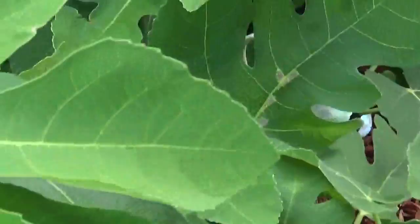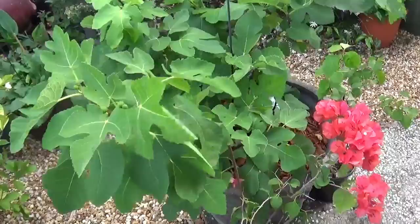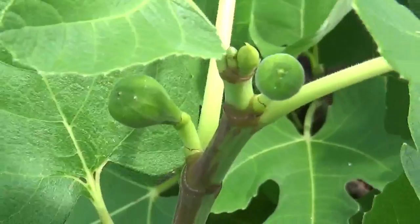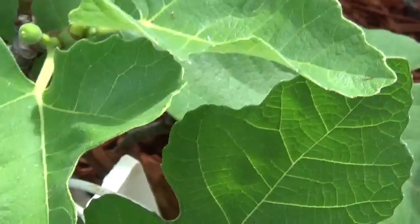This is a fig tree that's in a pot — we've had this in the pot for several years, and it is actually putting off some fruit. We've got plenty of fruit growing on this one. This is actually the most we've had on this tree in a year or so.